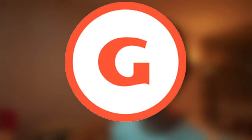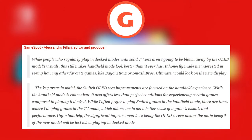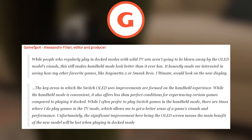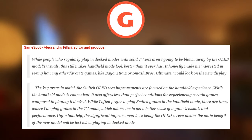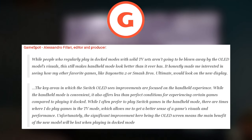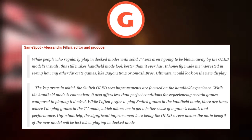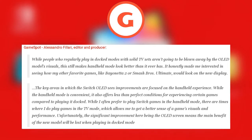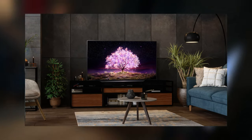Let's move on to Alessandro from GameSpot. He says: "While people who regularly play in docked mode with solid TV sets aren't going to be blown away by the OLED model's visuals, this still makes handheld mode look way better than it ever has before. It honestly made me interested in seeing how many of my other favorite games like Bayonetta 2 and Smash Bros. Ultimate would look on the new display. While I often prefer to play Switch games in handheld mode, there are times where I do play games in TV mode, which allows me to get a better sense of the game's visuals and performance. Unfortunately, the significant improvement here being the OLED screen means that the main benefit of the new model will be lost when playing in docked mode." So it's pretty obvious that if you have a fantastic TV and mainly play docked, the OLED screen won't suit your fancy.